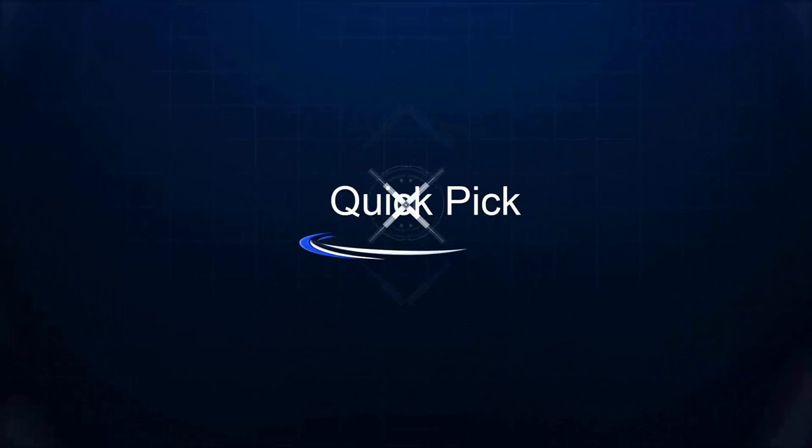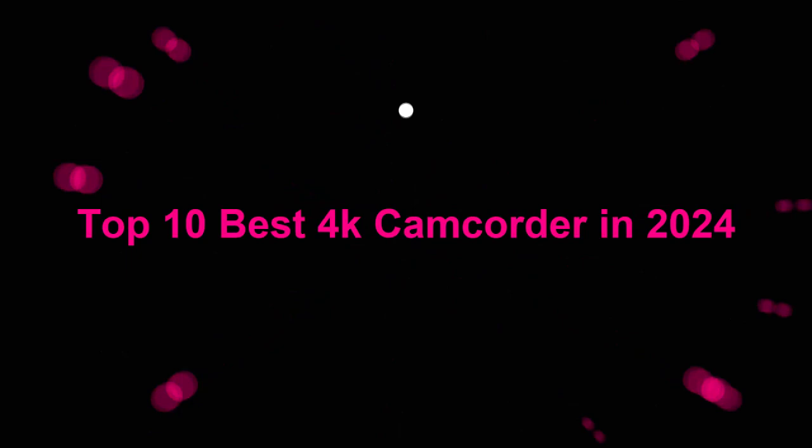Welcome to our channel. Top 10 Best 4K Camcorders in 2024.